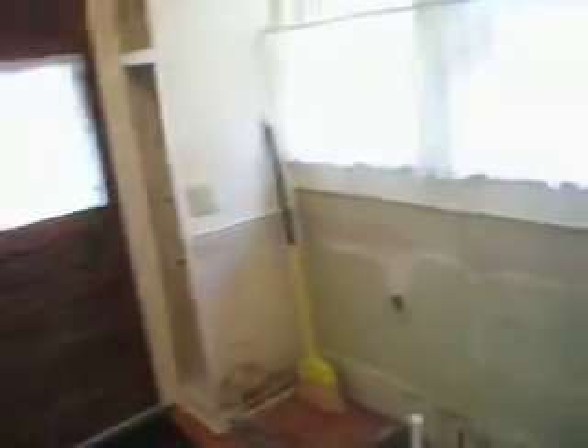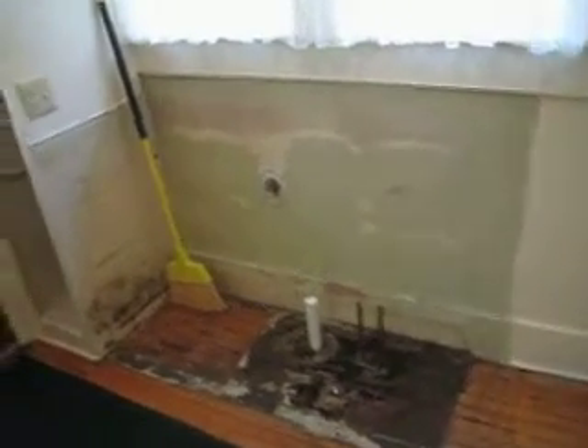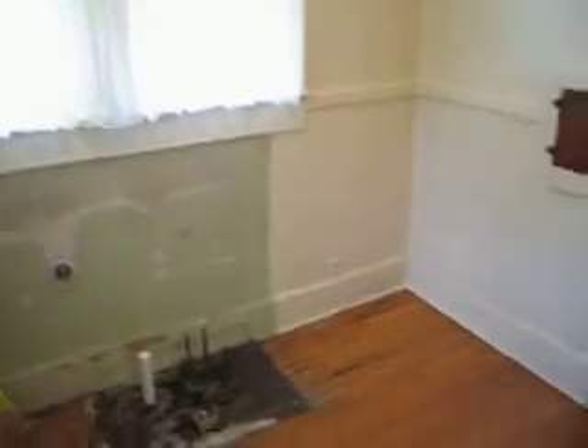We had cabinets here that we just took out with a sink and a garbage disposal. I'm going to take out these and put all new setup in here.